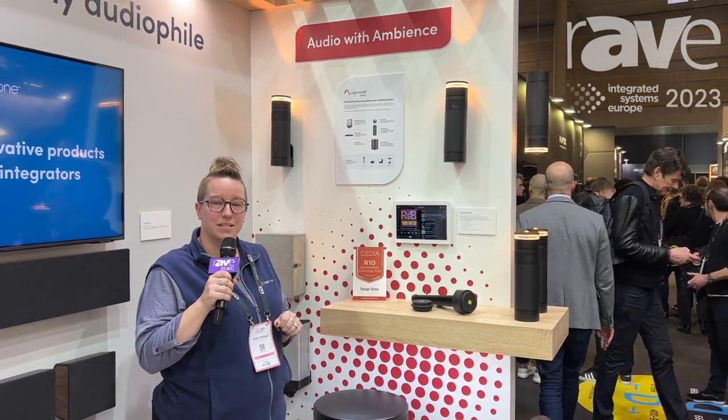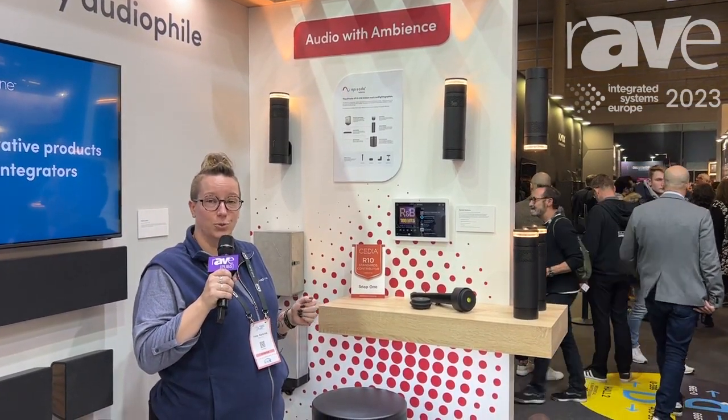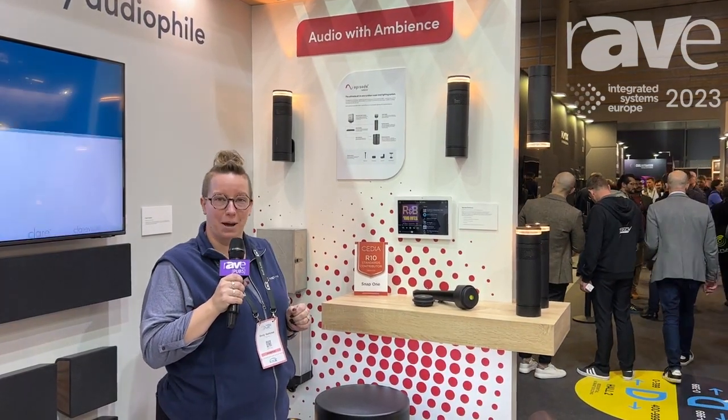Hi, I'm Emily Karliczek with SNAP1 and I'm here at ISE 2023 to talk to you a little bit about Episode Radiance. Episode Radiance is the latest innovation from Episode and SNAP1. It is the first of its kind and it uses technology to combine audio and lighting on a single wire for outdoor installation.